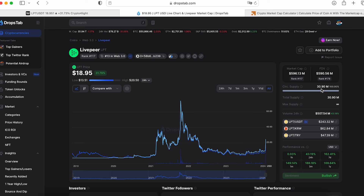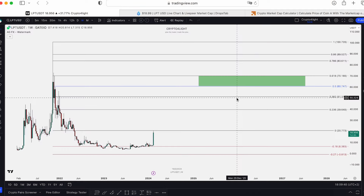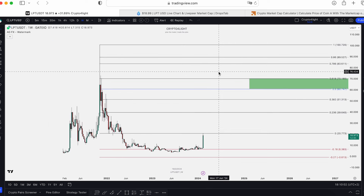I truly believe in Web3 for the next bull run. Market cap at this current moment is a little bit higher than half a billion. The highest point of the market cap was around 1 billion 800 million. So if we go and test the 0.5 FIB level at $60, that equals 1 billion 800 million market cap. And this time, when we have fully unlocked coins, we will see 1 billion 800 million at $60. This is how unlocks affect the price.